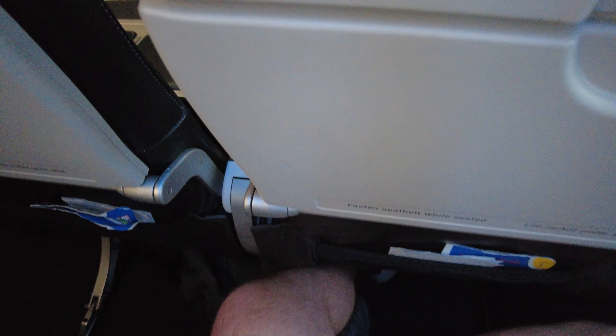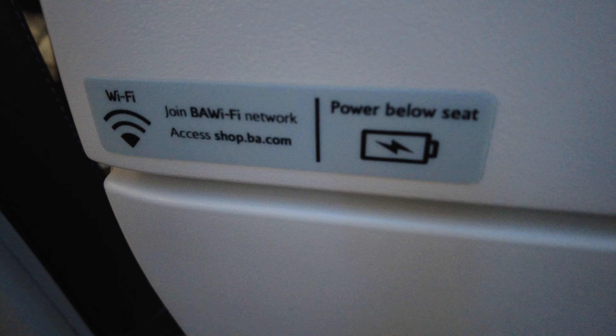A new feature that I am so pleased to see on board British Airways short-haul flights is that BA have finally started putting Wi-Fi on board their short-haul aircraft. As well as Wi-Fi, you'll also have a power socket on each row of seats. Although it's taken BA a long time to fit this, I am so glad it's now in action.